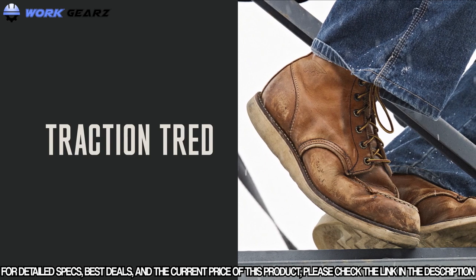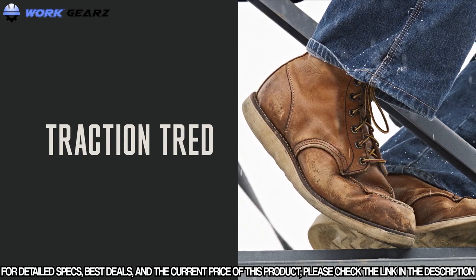Traction Tread — delivering iconic durability and stability for the toughest work.